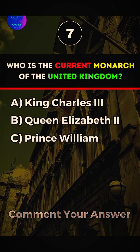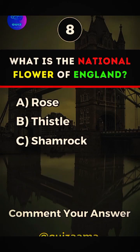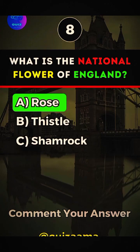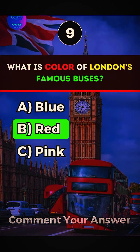Who is the current monarch of the United Kingdom? Answer A, King Charles. What is the national flower of England? Answer A, Rose. What color are London's famous buses? Answer C, Red.